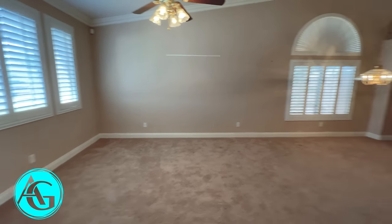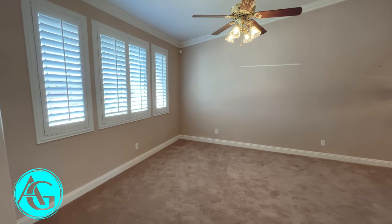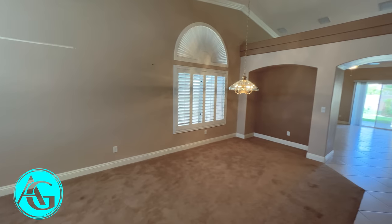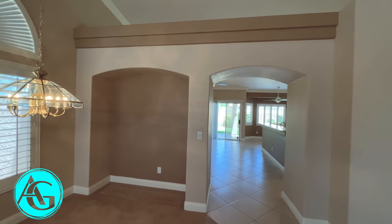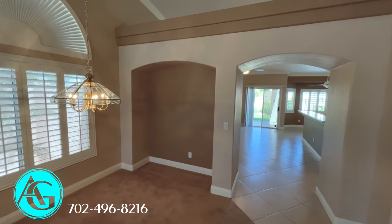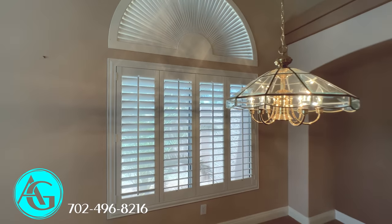We walk into this entryway, which has tile and carpet. We have a ceiling fan and a dining light, so this would be kind of your living room and dining room — formal. They do have plantation shutters and a tan color on the walls. You can see some of that architecture from the early 2000s when this house was built. This was the style back then, and a lot of people end up tearing these out — it's not a structural situation, so you could probably easily make this a big open floor plan.